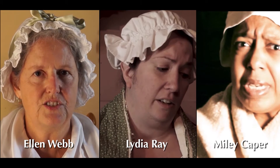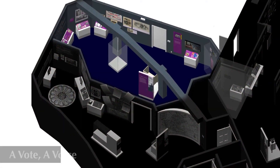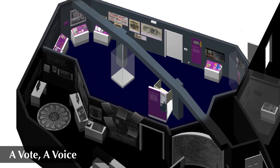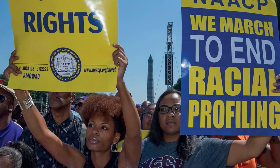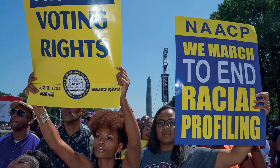Gallery two is called A Vote A Voice. Voting is the cornerstone of our representative democracy. This area tells the story of the fight for — and the blood often lost for — the right to vote, the right to have a voice.